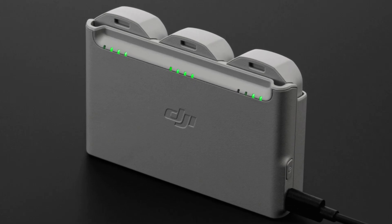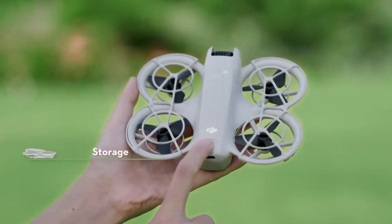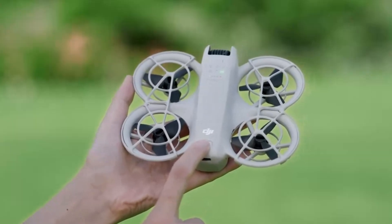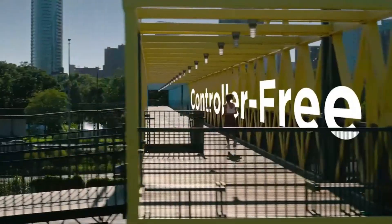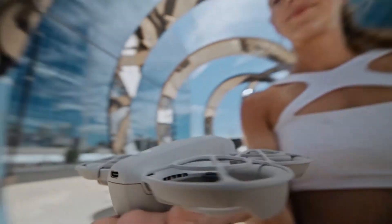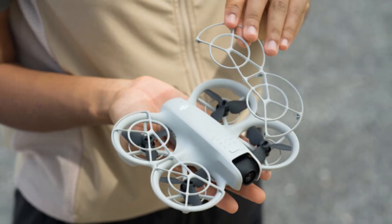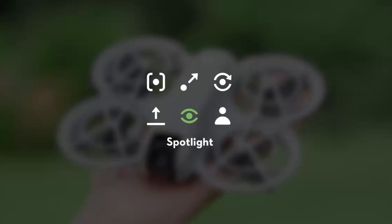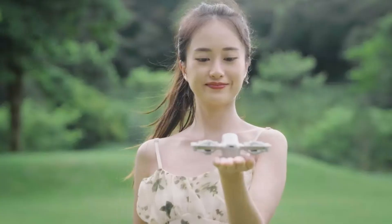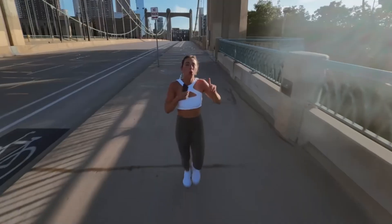The DJI Neo isn't just a beginner drone — it's a clever, lifestyle-focused tool that brings aerial creativity to anyone, anywhere. Its lightweight build, smart automation, and no-remote-needed operation make it ideal for spontaneous content creation. While it won't replace a pro drone for advanced filmmaking, it carves out a unique space for social media creators, vloggers, and casual travelers. The Neo simplifies the flying experience without stripping away useful features, showing DJI's clear intention to make drones more approachable. For those who want fun, simplicity, and solid video in a pocket-sized form, the DJI Neo is an excellent pick.